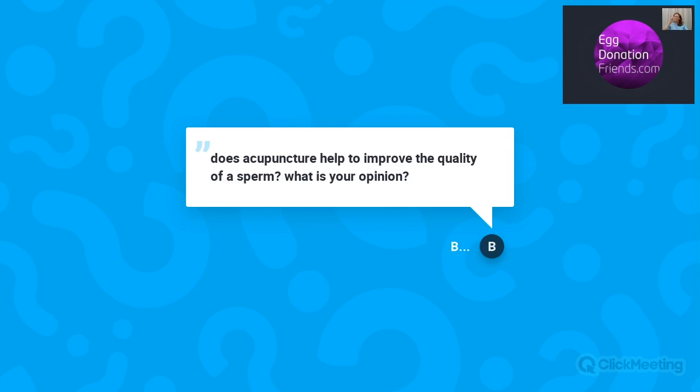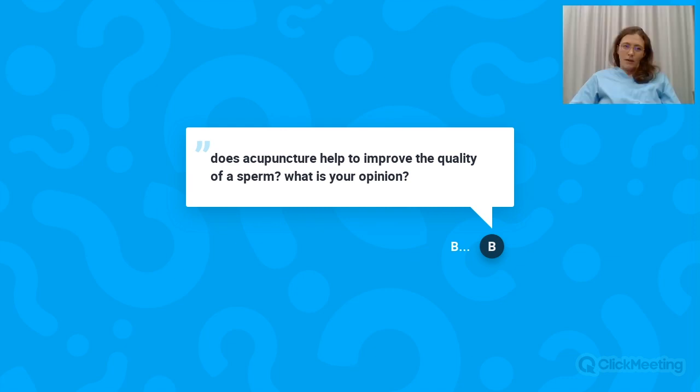Question: Does acupuncture help improve sperm quality? I don't have direct experience from our patients, but I believe it may help. As acupuncture has shown proven influence in many other illnesses and conditions, I believe it can help for fertility on both the male and female side. I have no personal experience with it, and I'm not aware of specific scientific literature on this topic.